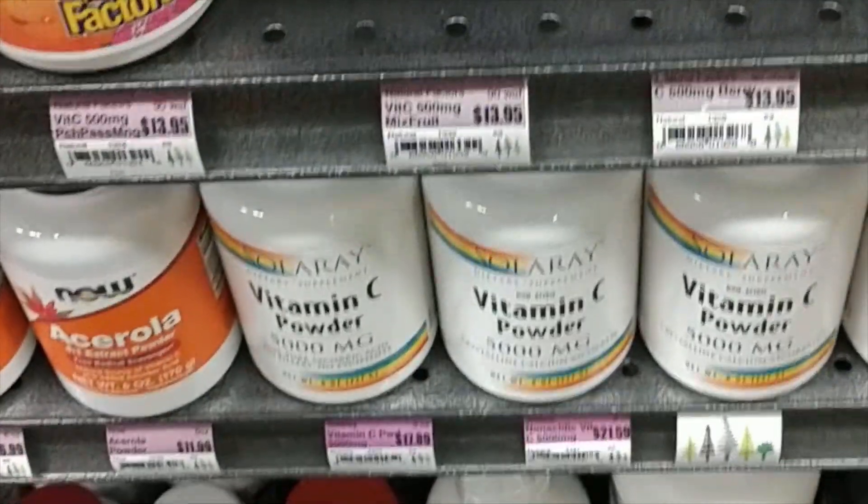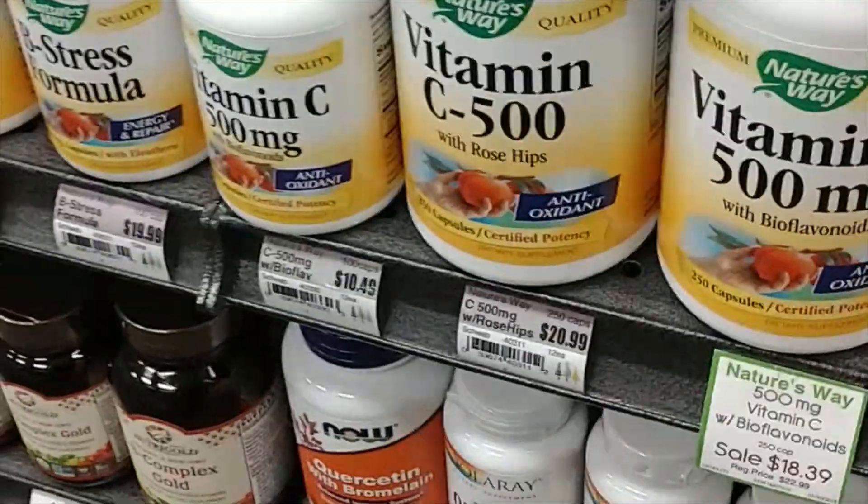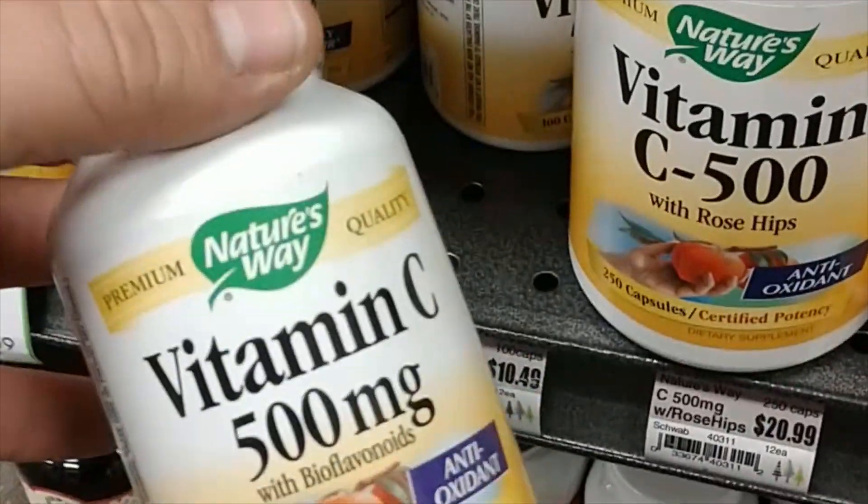I hope this helped you learn a little bit about vitamin C versus ascorbic acid, because ascorbic acid is the stuff that's not that good for you. Alright, you guys, take care, have a great day, and try to have some fun. Ciao.